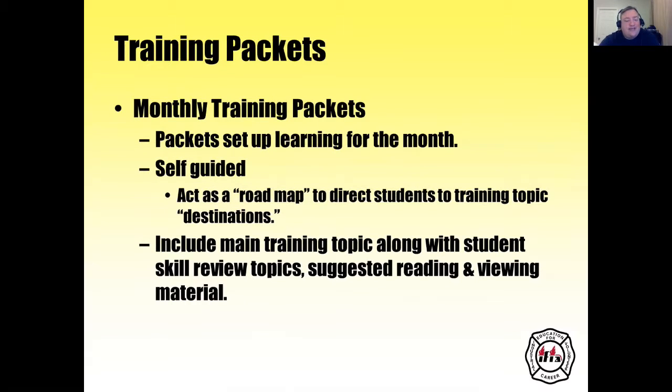Training packets are monthly packets that set up learning for the month. They're self-guided to act as a roadmap directing students to training topic destinations. You include the main training topic along with student skill review topics and suggested reading and viewing material. Now let's get to it and start designing some presentations.